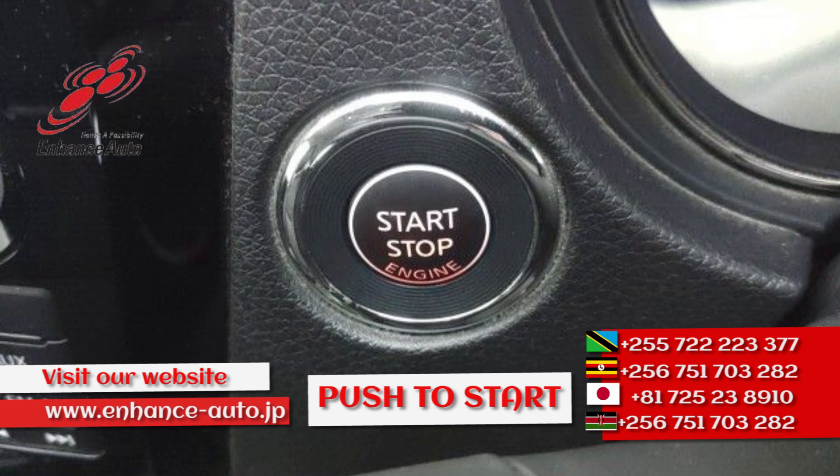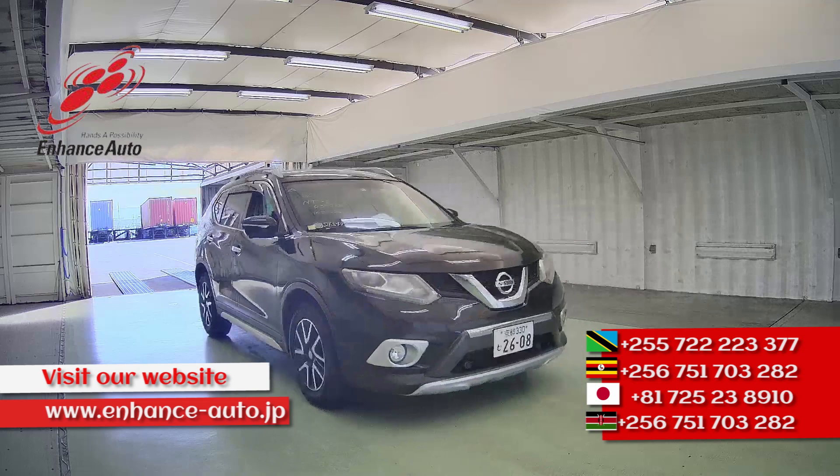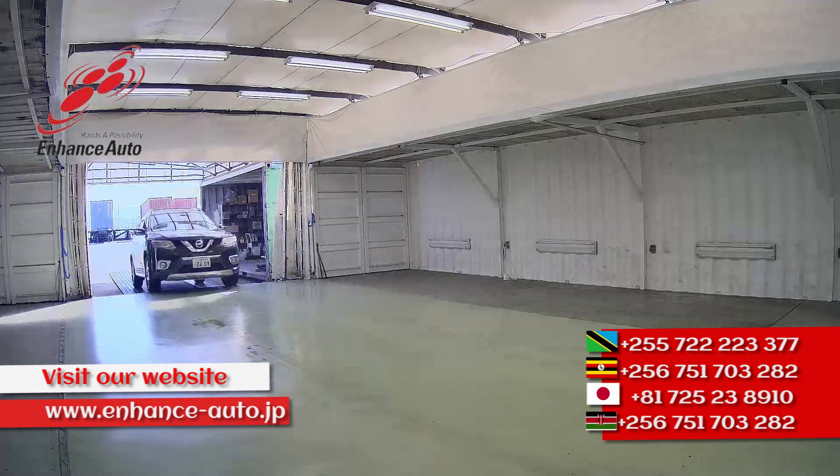For personal use you will be free. For Uber and taxi business, good profit.